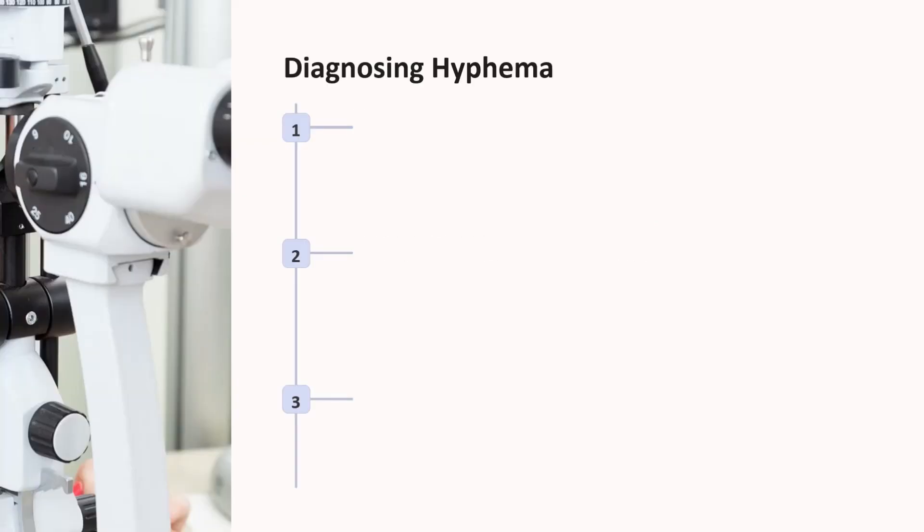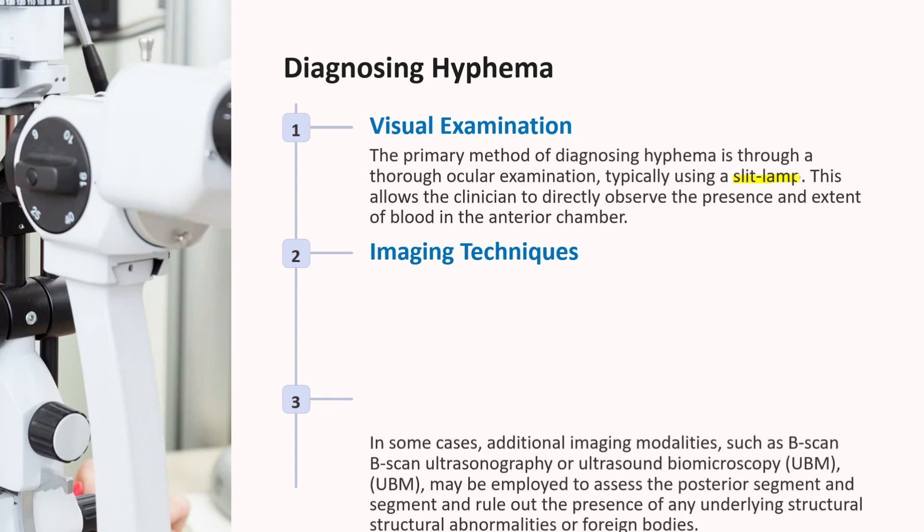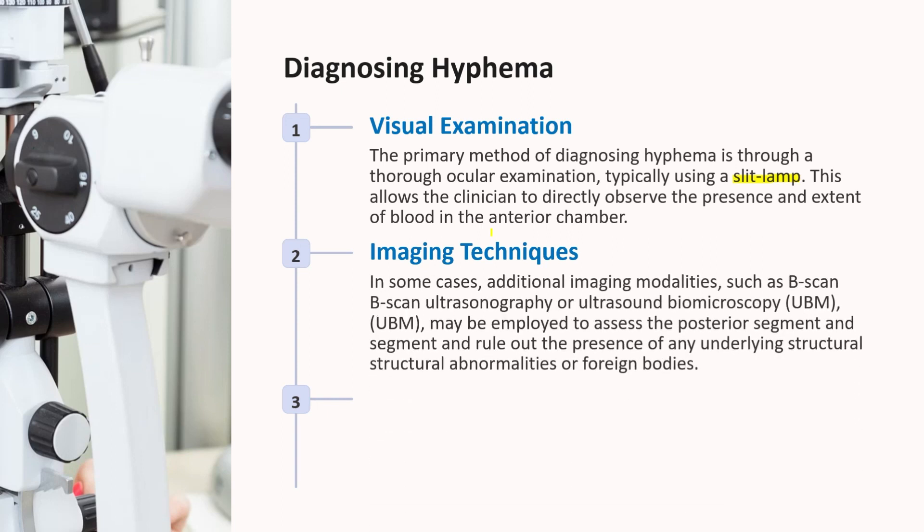Let's know the diagnosis. Patients undergo an ocular examination to rule out globe rupture, and diagnosis is primarily made through slit lamp examination of the anterior chamber. In cases of significant Hyphema, it may be visible by just using a penlight examination. Ultrasound biomicroscopy can be used to assess the anterior segment and lens, especially if there is suspicion of lens rupture or foreign body presence.